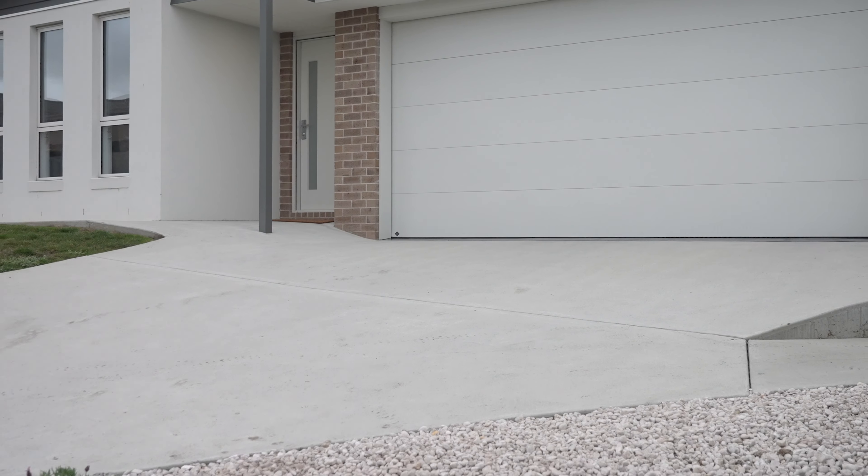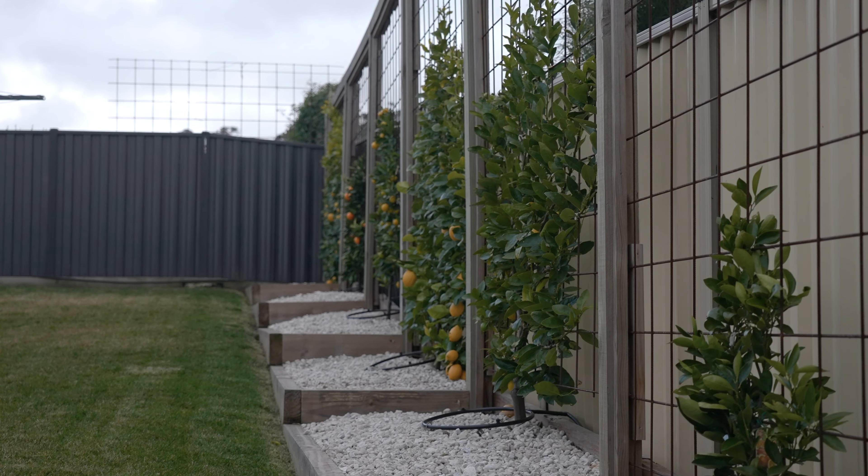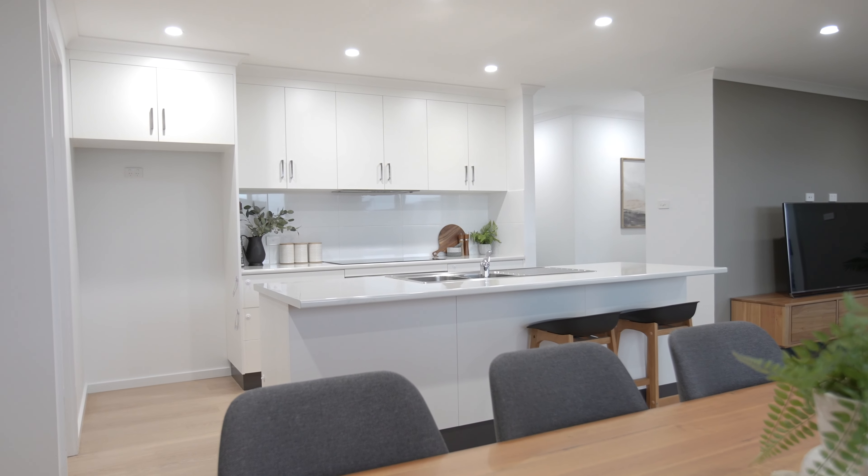With a double garage featuring internal access, the home has been recently repainted and landscaped, so all you need to do is move in and enjoy this sought-after location.